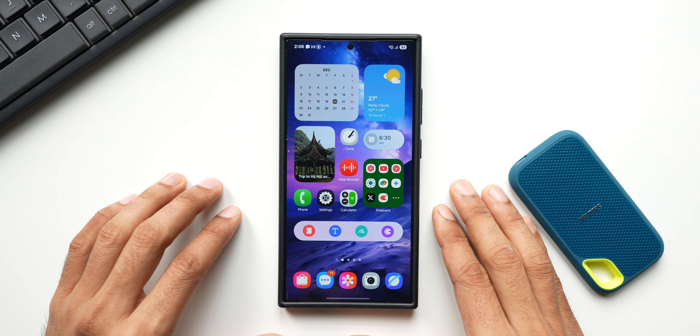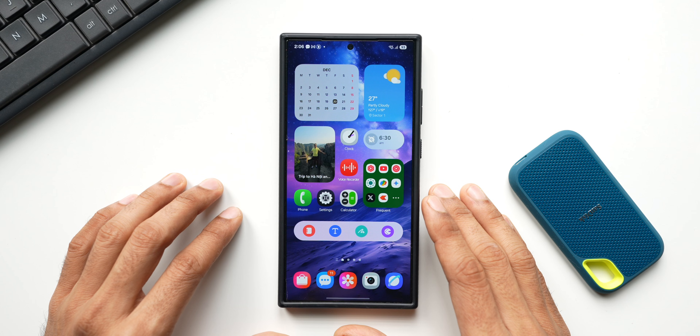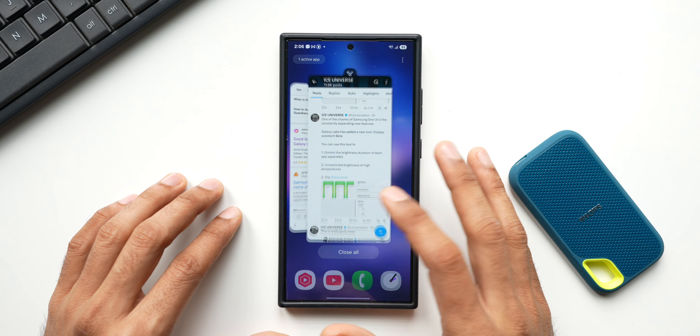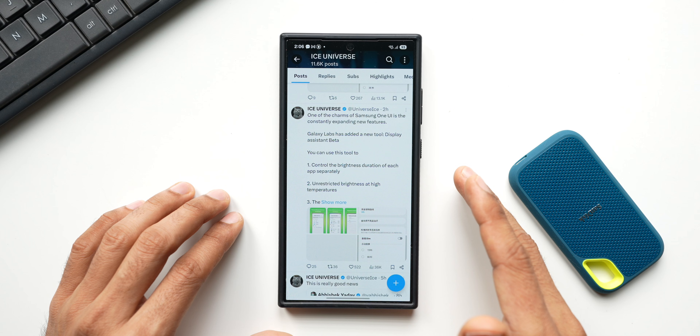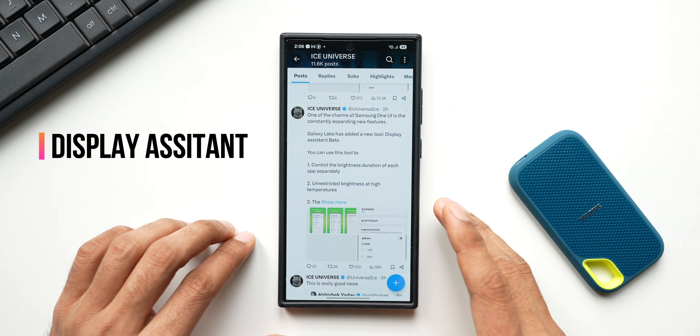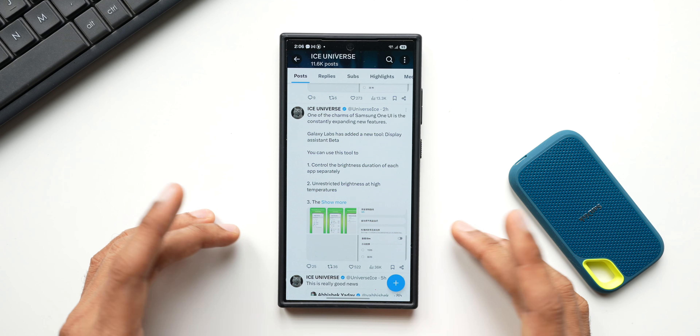What's up guys, welcome to Apex, thanks for tuning in. Here is some exciting information for Samsung Galaxy phone users - according to IC News on X, there is a brand new application coming for Galaxy phones called Display Assistant Beta.